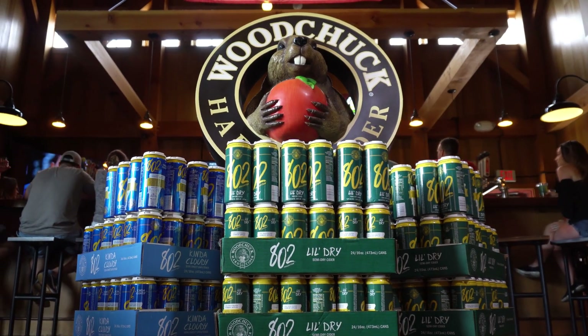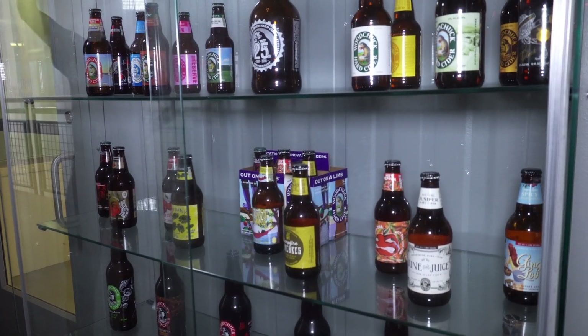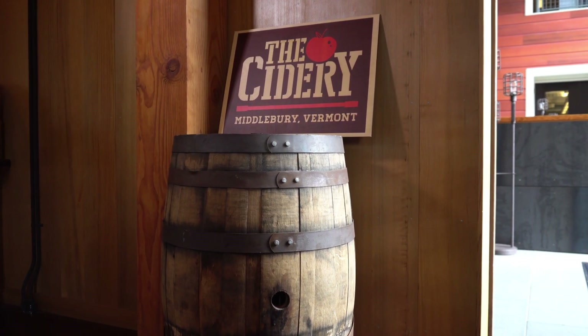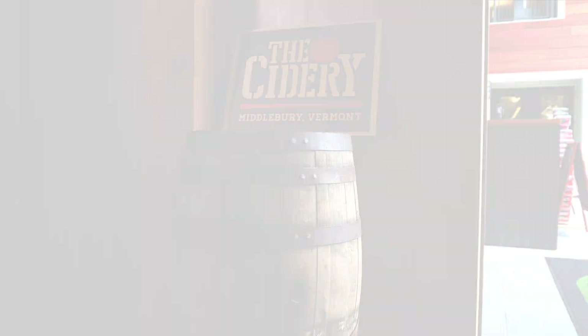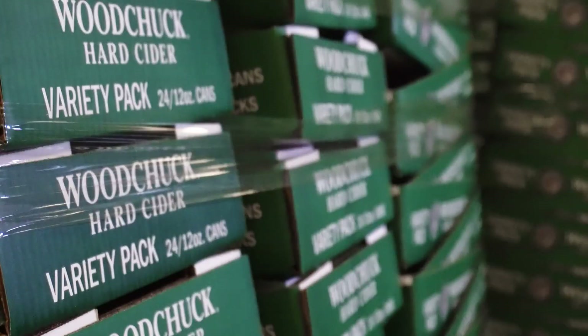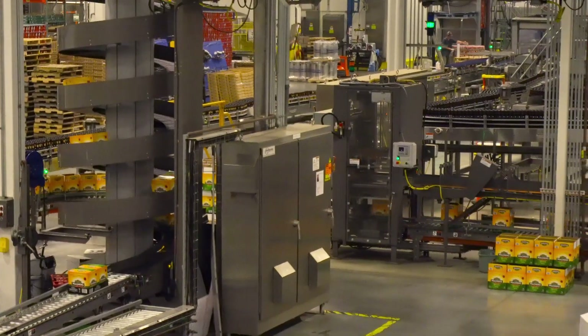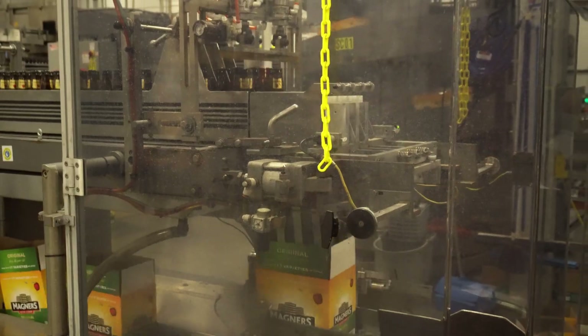Woodchuck was a one-man operation starting in a Tugar garage in 1991. We are the original American hard cider made in Vermont here in Middlebury. My name is Ashley Peluso. I work for Vermont Cider Company. I'm the director of quality and compliance. I've been here approximately four years. We are the creators of Woodchuck hard cider. We also produce a number of other ciders here, and we co-pack some products as well.